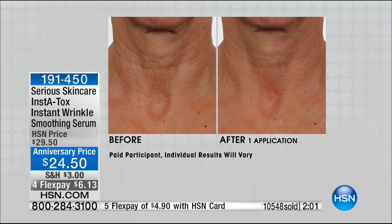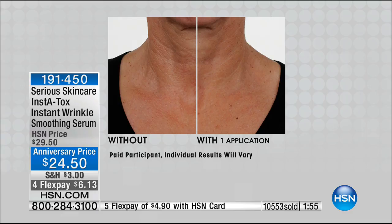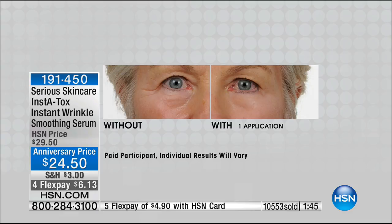You have four FlexPay, making it even more affordable — it's $6.13 on any credit or debit card or PayPal. On the HSN card, it is $4.90. That is an incredible buy.